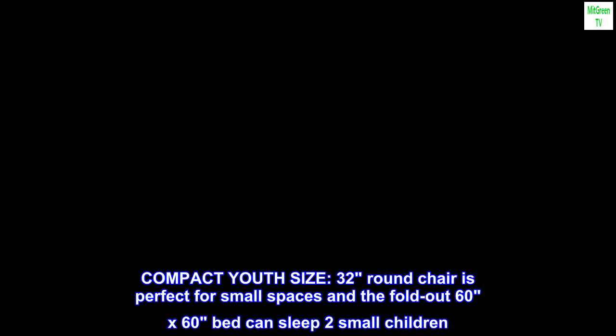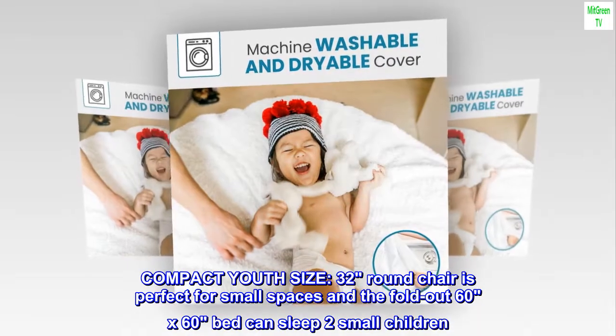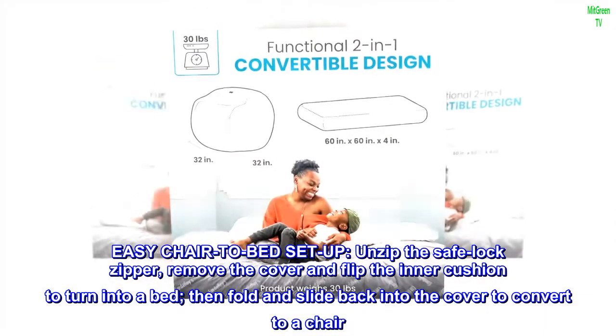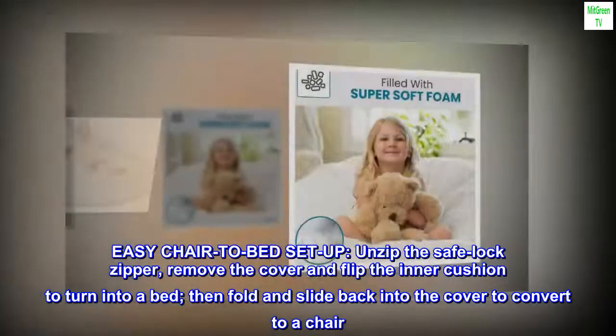The compact youth-size 32-inch round chair is perfect for small spaces, and the fold-out 60 by 60 bed can sleep two small children. Easy chair-to-bed setup: unzip the safe-lock zipper, remove the cover, and flip the inner cushion to turn it into a bed, then fold and slide back into the cover to convert to a chair.